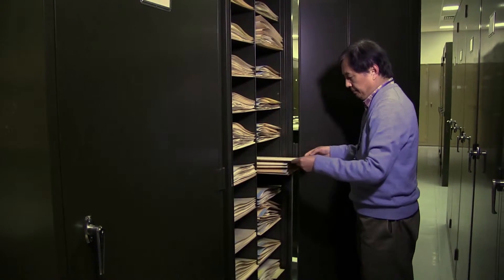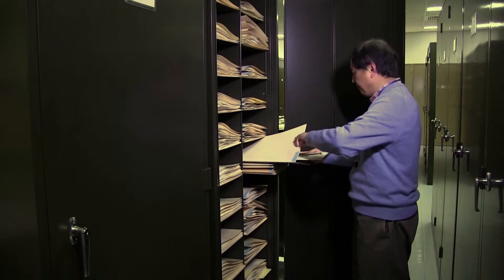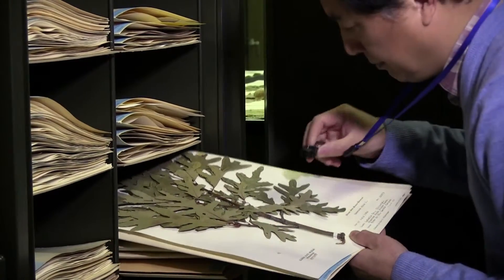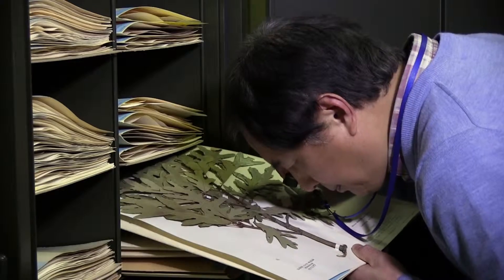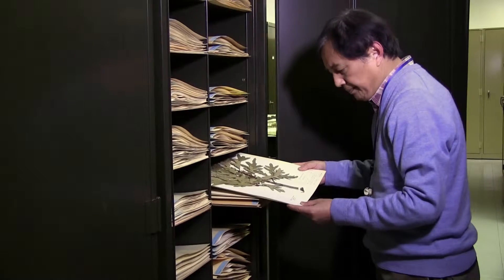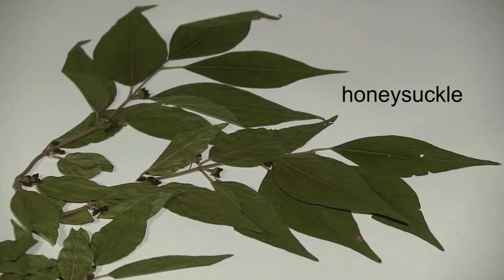The oldest specimens in the herbarium were collected a hundred and fifty years ago. This herbarium record can help us understand Illinois' past through changes in plant communities over time due to climate change and human disturbances.